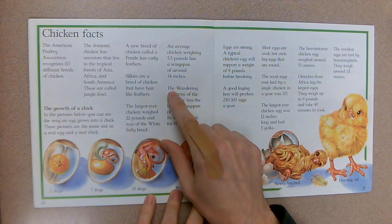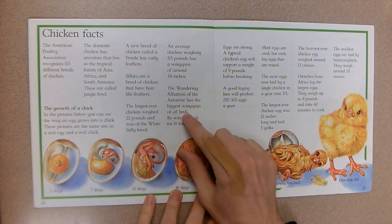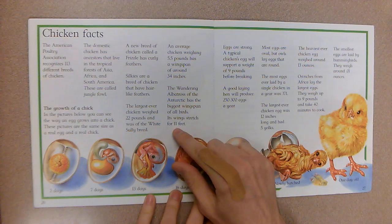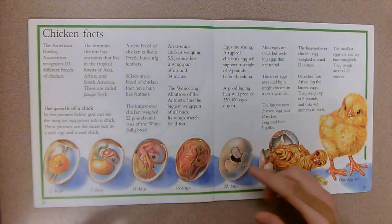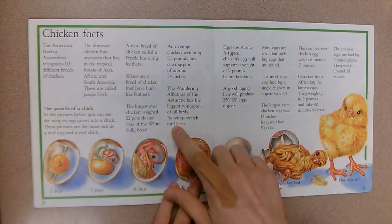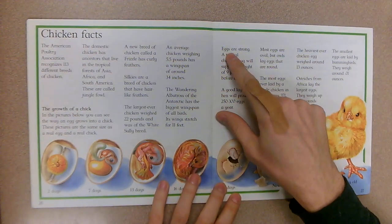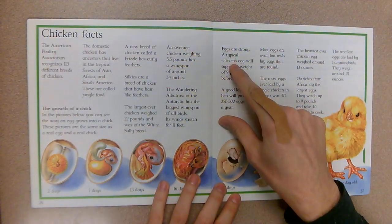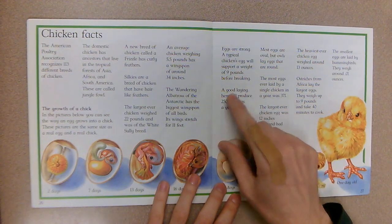An average chicken weighing 5.5 pounds has a wingspan of around 34 inches. The wandering albatross of the Antarctic has the biggest wingspan of all birds — its wings stretch for 11 feet. When they say wingspan, they mean if a chicken opened up its wings all the way and you measured from one end to the other — the longest ever was 11 feet. Eggs are strong: a typical chicken's egg will support a weight of nine pounds before breaking.